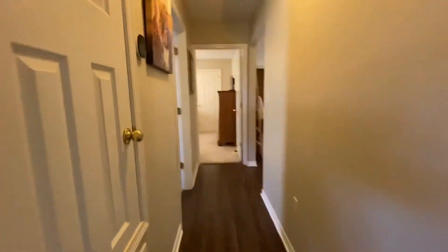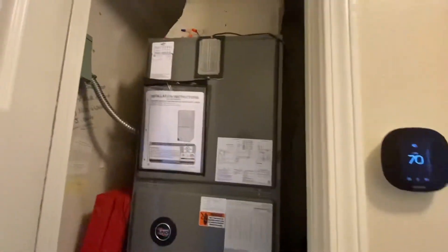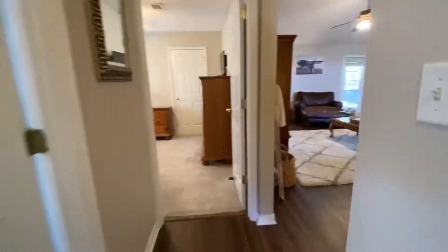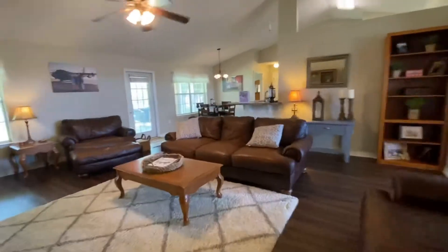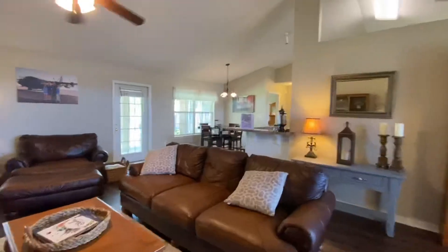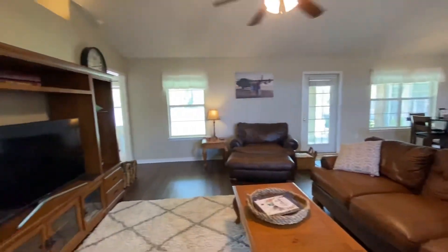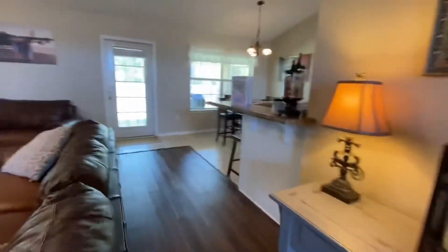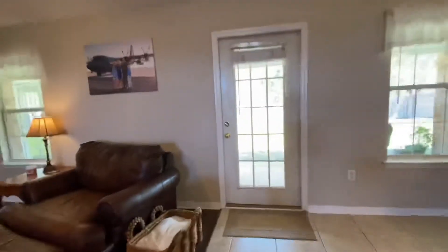Let's see the HVAC here — not sure what all that is, but it'll probably come up in a home inspection, which is fine. And then the family room — we'll check out the yard space.